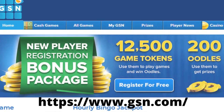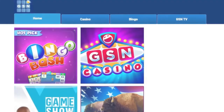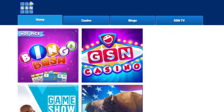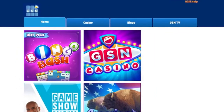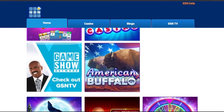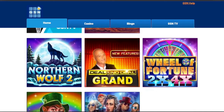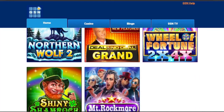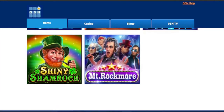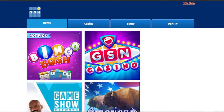9. GSN Cash Games. Word games, arcade games, card games, strategy games, puzzle games, and other forms of interesting games are available on this online gaming platform. The good news is that you can try out a game before participating in a competition, allowing you to get a feel for the game before playing it with other people. Furthermore, you are matched based on your skills, which increases your chances of winning.